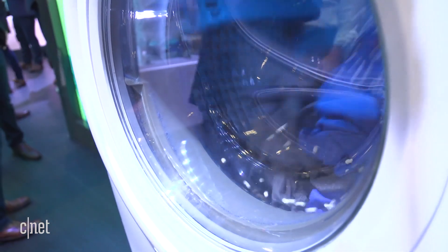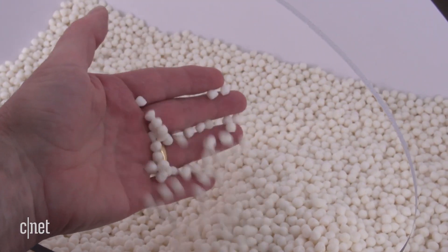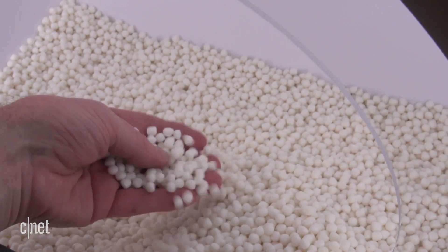They clean the clothes, and then the beads are washed and reused afterwards, going back for the next cycle. They're supposed to last for the whole lifespan of a traditional appliance — so maybe 10 to 15 years.